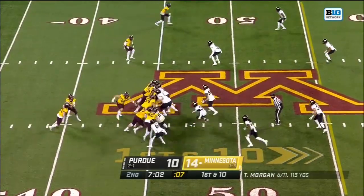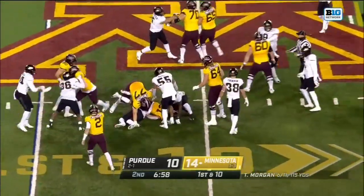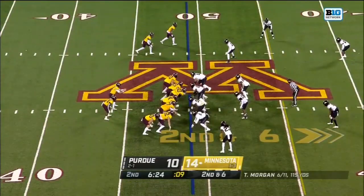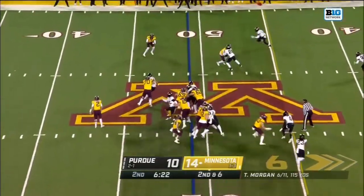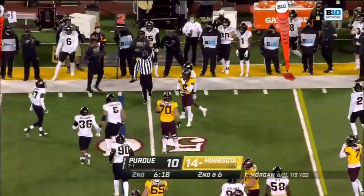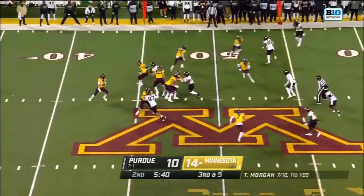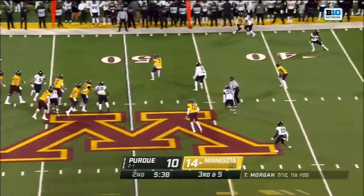Morgan — 6 of 11, 115 tonight. Here's the first carry for Bryce Williams. The Gophers have one timeout left. That's second down at six — quick throw, this is Bateman, and he's brought down right around midfield. On third and five, Morgan steps up and a first down.